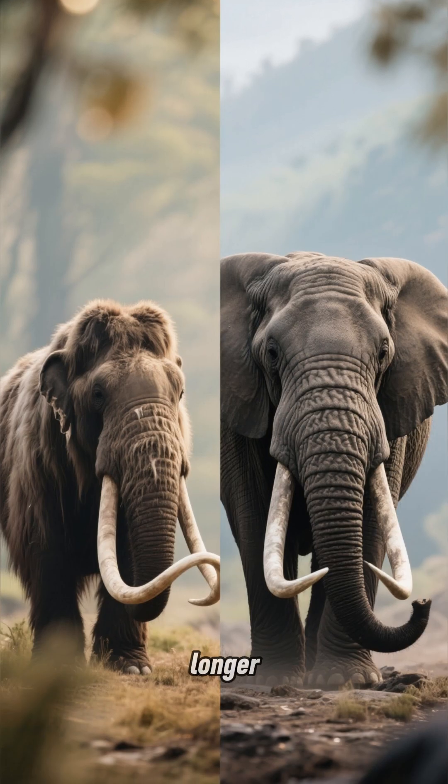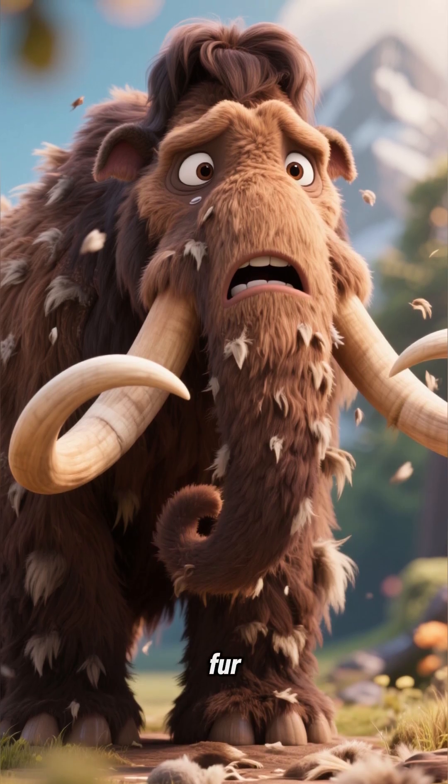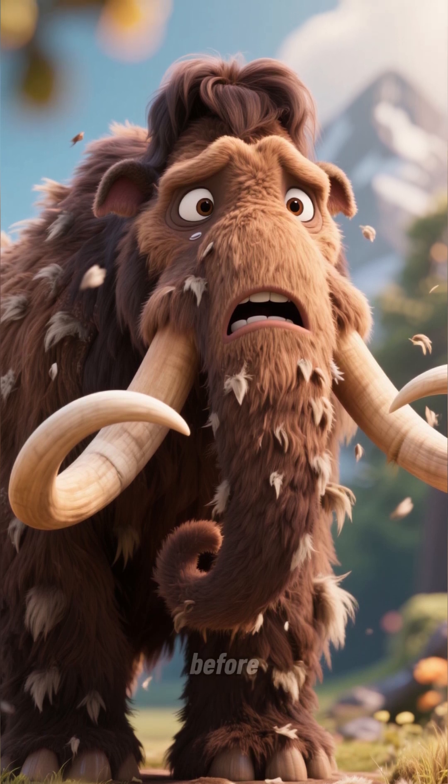See, it had a longer trunk and bigger ears than modern elephants. Woolly mammoths also had fur, which is kind of weird if you've never seen an elephant without any fur before.